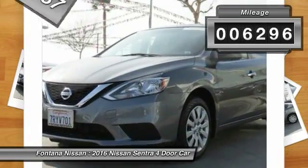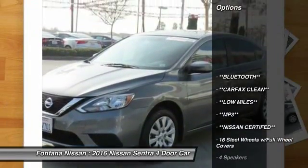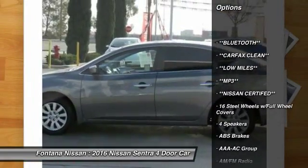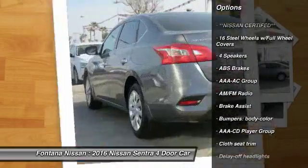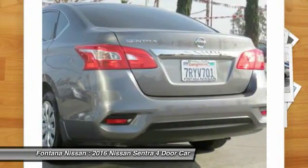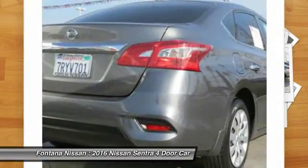This vehicle has less than 7,000 miles. Here are some of this vehicle's great options: dual airbags, rear window defroster, electronic stability control, overhead console, brake assist, panic alarm, front bucket seats, cloth seat trim, driver vanity mirror, and front reading lamps.